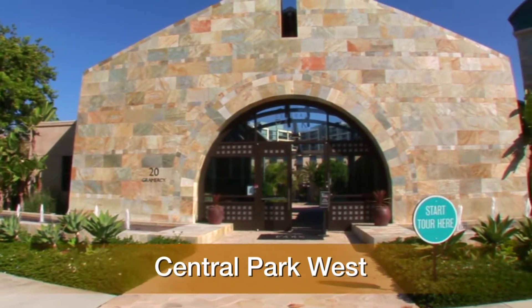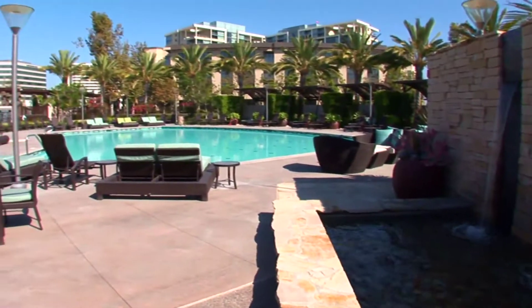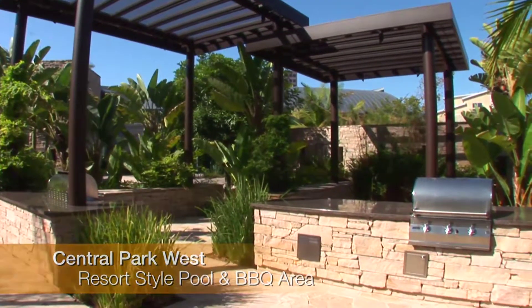Welcome to Central Park West, a 9,000 square foot recreational pavilion featuring a resort-style pool and barbecue area, perfect for entertaining friends and family.